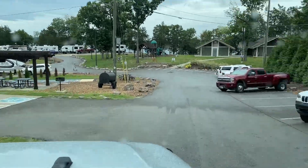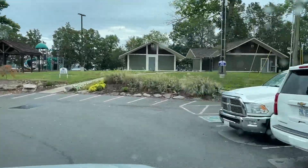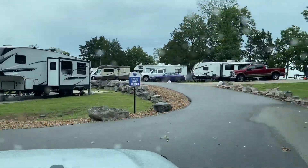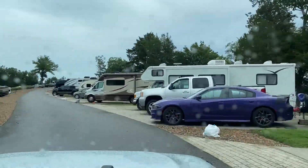Like most private RV resorts, the spaces are a little bit tighter. As Colleen mentioned, one drawback to this RV resort is how packed in the campsites are. That is something we really don't like about most privately owned RV sites.